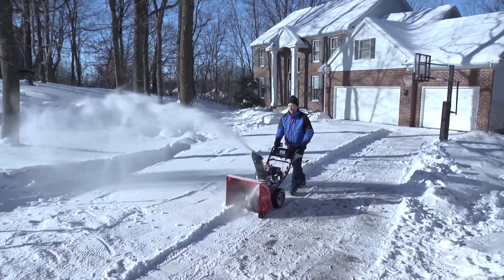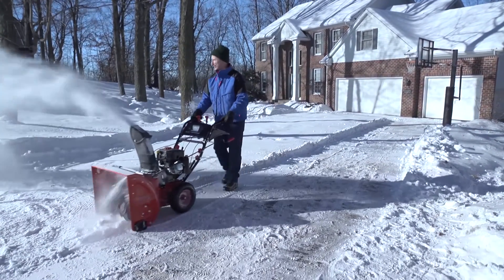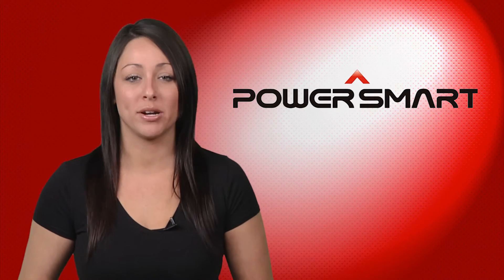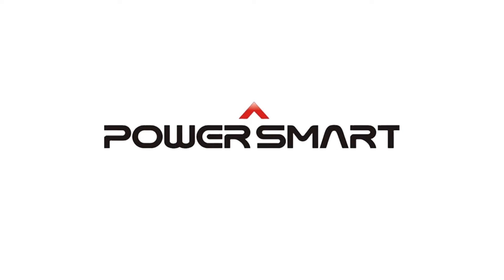The PowerSmart 22-Inch 2-Stage Snowblower is a compact powerhouse, offering heavy-duty performance at an unbeatable value. As always, PowerSmart products are backed by a 2-year warranty. Make PowerSmart your trusted partner in tackling this and many winters to come.